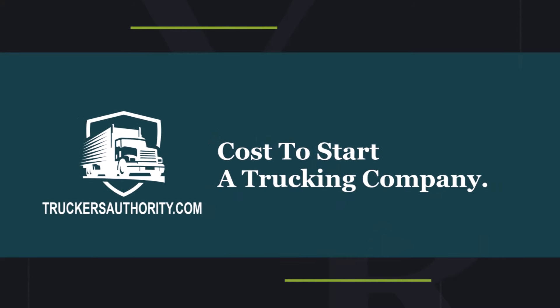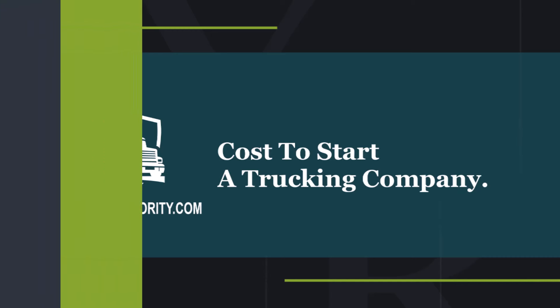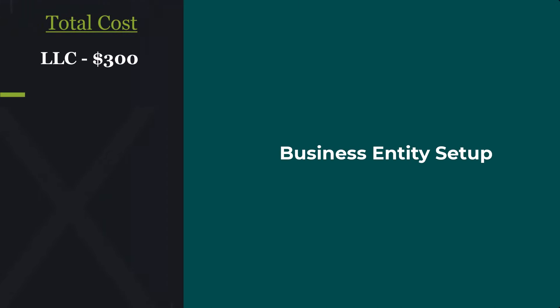Hey guys, so today we're going over the cost to start a trucking company. It's gonna give you a rough idea of how much you need to get started. These are not in any particular order, but the first one up is gonna be setting up your business entity.